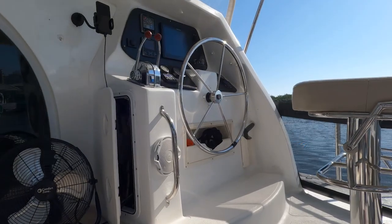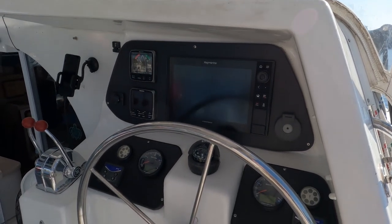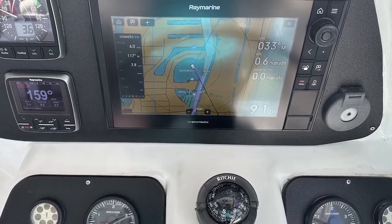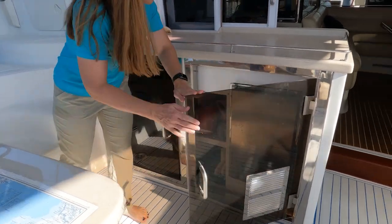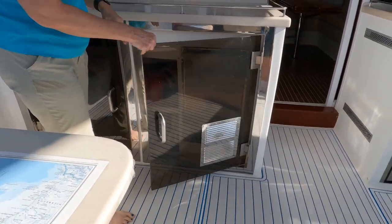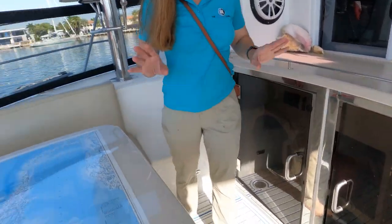You have a lot of storage. The helm is a decent helm — it's got some updated Raymarine electronics, which is pretty nice to have. There is a lot of new stuff on this boat. The ice maker came with the boat but never worked, and they just didn't fiddle with it — it's something you can see if you can get running.